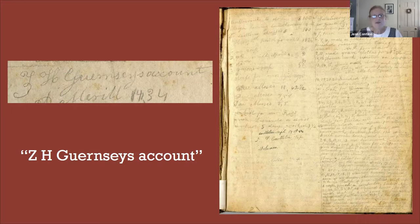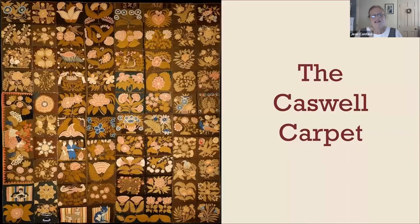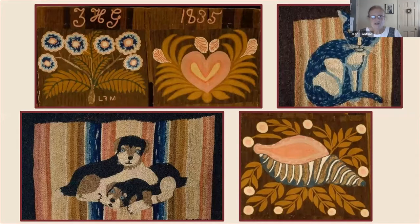I also found what's called the Caswell Carpet, which is in the collection of the Metropolitan Museum of Art. It's truly magnificent — a 12-foot by 12-foot carpet consisting of 80 blocks of wool, each embroidered in chain stitch. The motifs include floral and plant designs, birds, people, dogs, cats, and a seashell. The seashell always makes me wonder — since the book started with the Ladies' Juvenile Missionary Society — whether it was an actual seashell sent back by missionaries in the South Pacific.